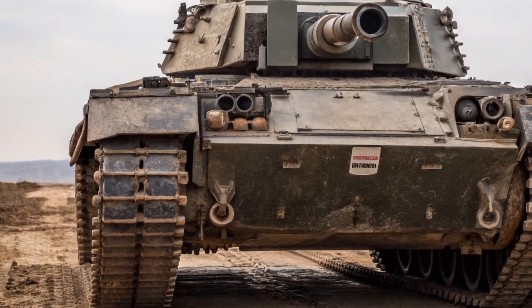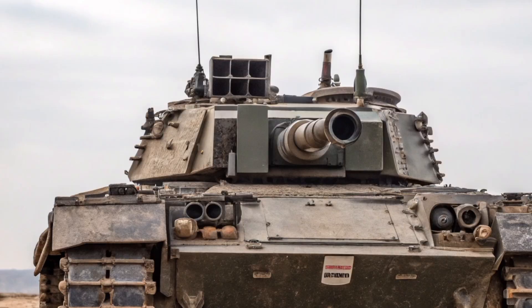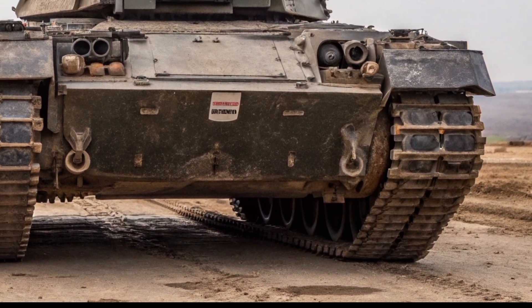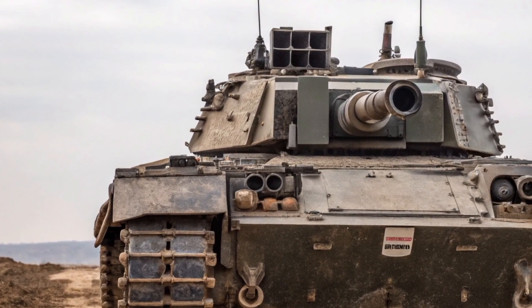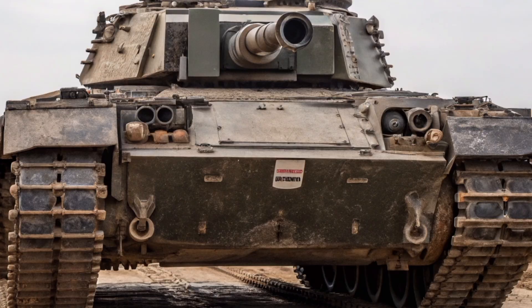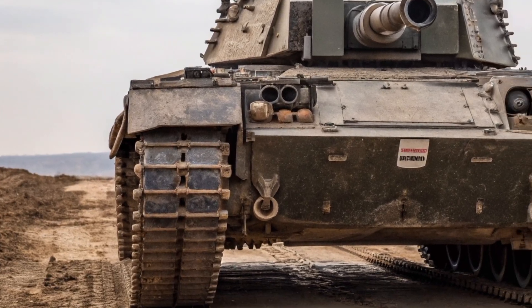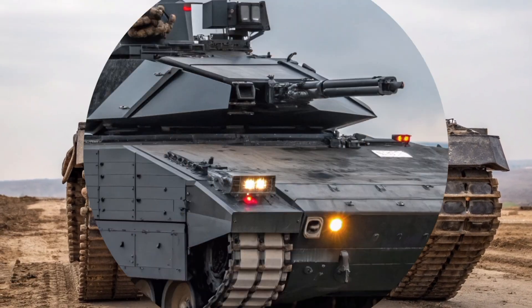In 2026, the legend returns. The FV-101 Scorpion, once a symbol of British reconnaissance power, has been reimagined for the modern battlefield. The British Army has always valued speed, agility, and intelligence, and the reborn Scorpion brings all three in a striking 21st century package. Today, we take an exclusive look at how this light tank from the past has evolved into a cutting-edge combat vehicle ready for future warfare.